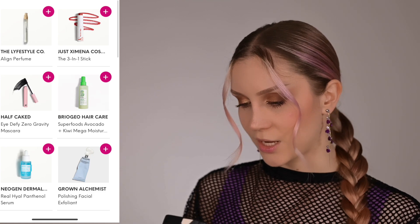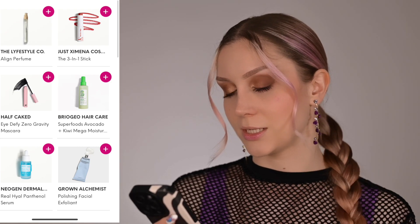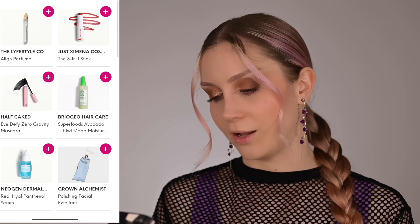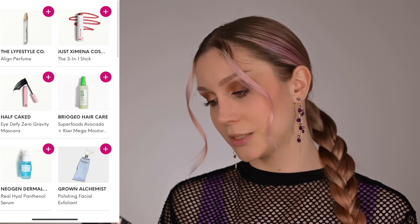I'll definitely use it tonight and a couple more times before sharing my full thoughts. In my choice section this month: the first choice was a fragrance I already received before — shocker. Then a three-in-one stick, but I have way too many cream blush sticks right now. There was a mascara from Half Caked, but I have many new mascaras to review. There was also a Panthenol serum and facial exfoliant, but I was really eyeing the Briogeo — it's been mostly sold out at Sephora, so hopefully that's a good sign.